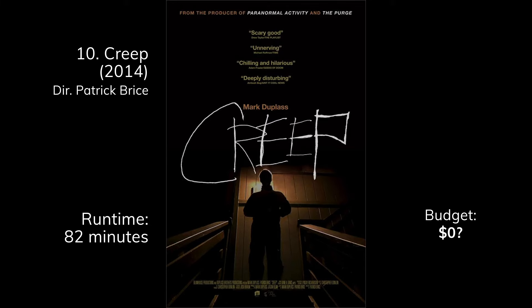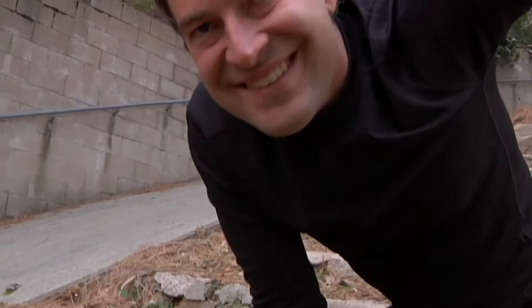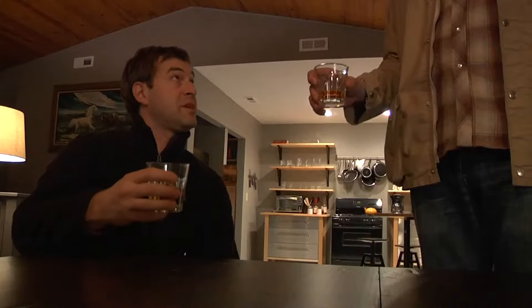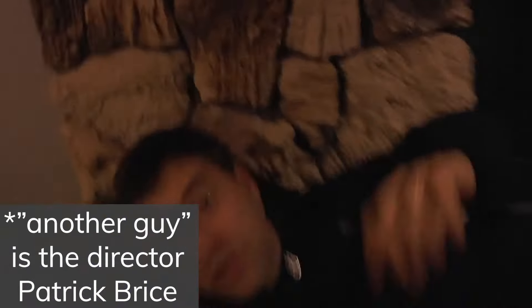Last, we have Creep. I couldn't find an exact budget number, but it looks pretty close to zero. It does have Mark Duplass, which is a big name, but he was involved in the making of the film. The whole film is Mark Duplass and another guy, done in a found footage style — with the premise that the main character is actually a videographer, so it ties well into the film. They made a pretty creepy film for not a whole lot of money.